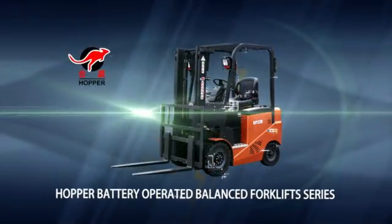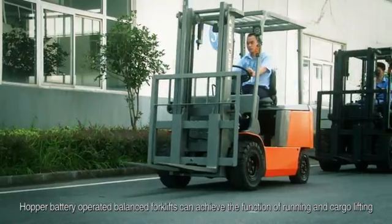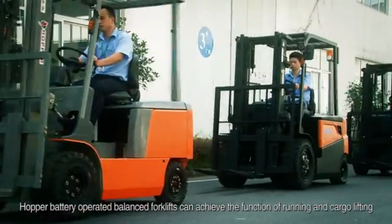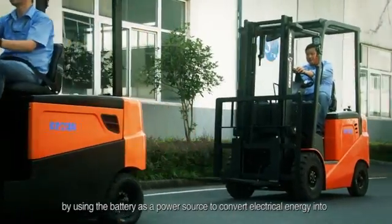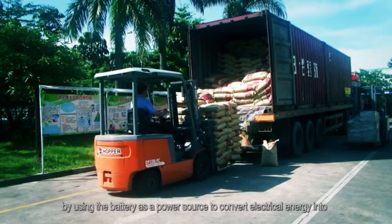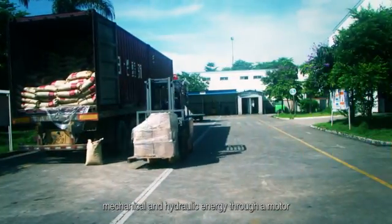Hopper battery-operated balanced forklift series. Hopper battery-operated balanced forklifts can achieve the function of running and cargo lifting by using the battery as a power source to convert electrical energy into mechanical and hydraulic energy through a motor.